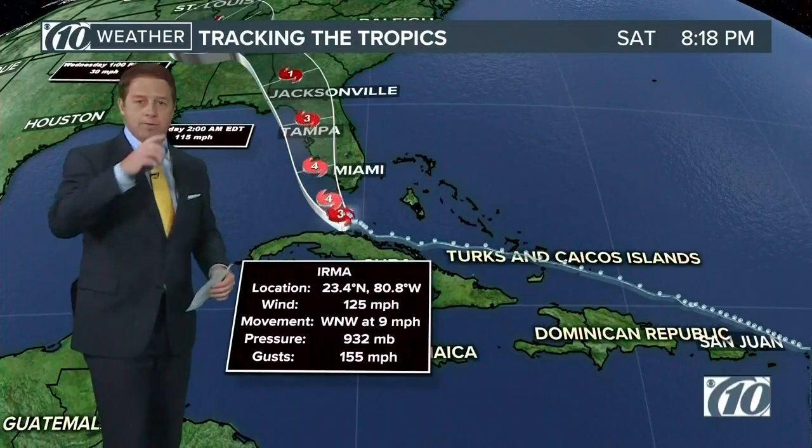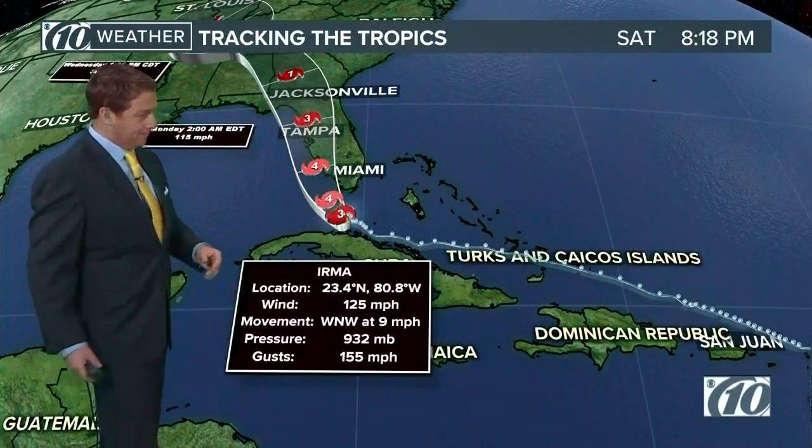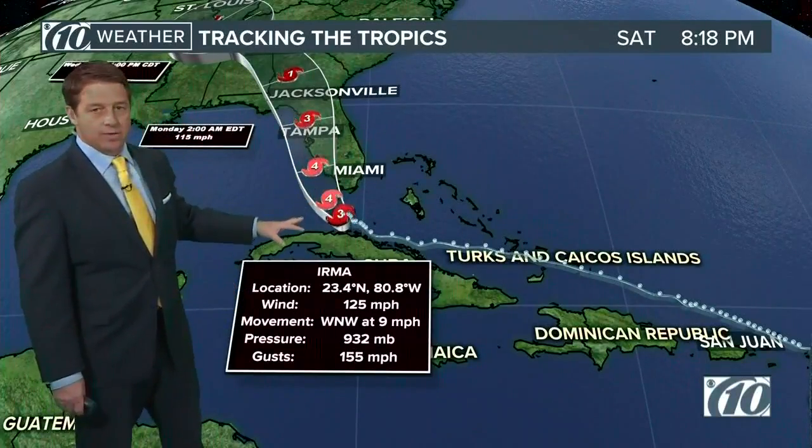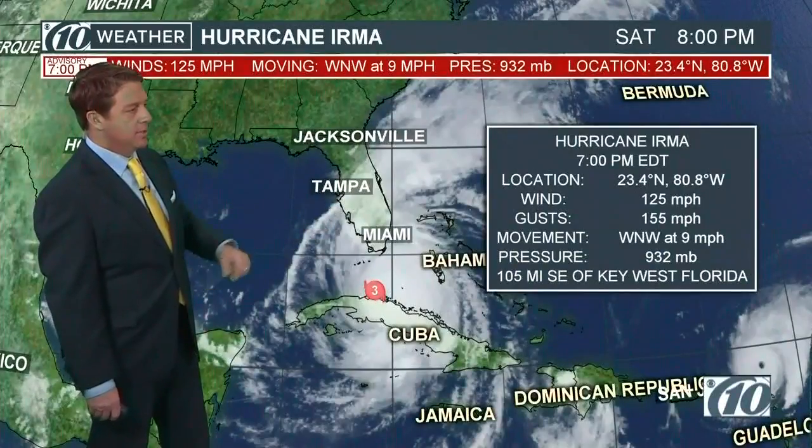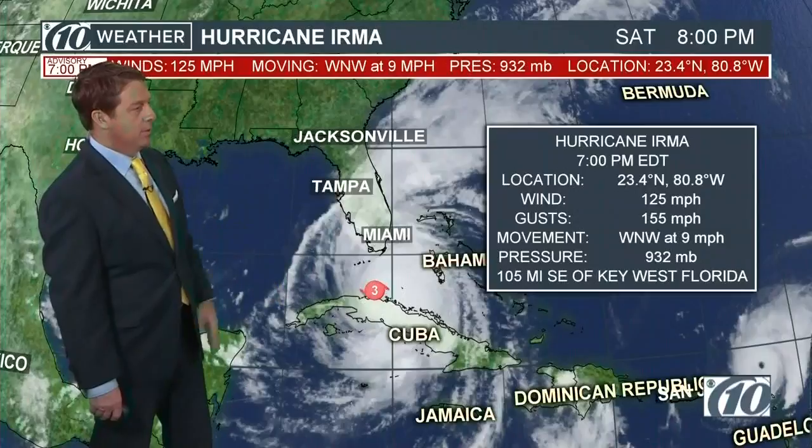Let's go put that forecast track on the other computer. 932 millibars — these are the 7 p.m. numbers. We should be getting 8 p.m. numbers here momentarily. It's 120 mph — it was 125.